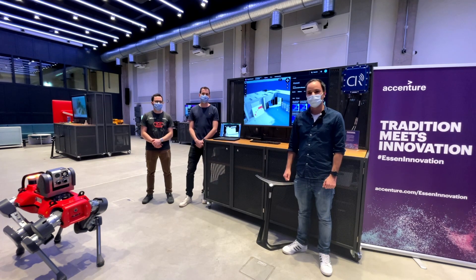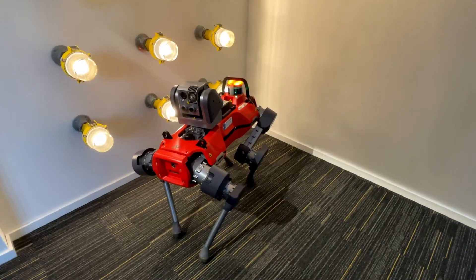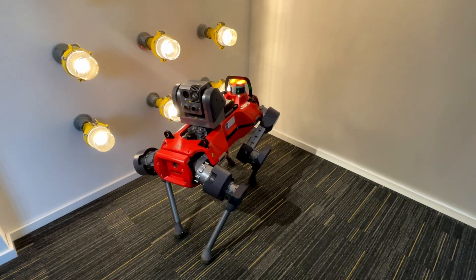If you are interested in this showcase, please reach out to the Accenture Innovation Center. Thank you very much. Bye.